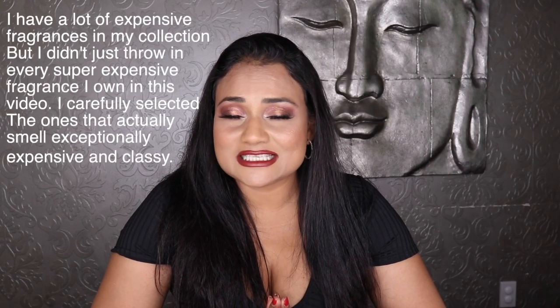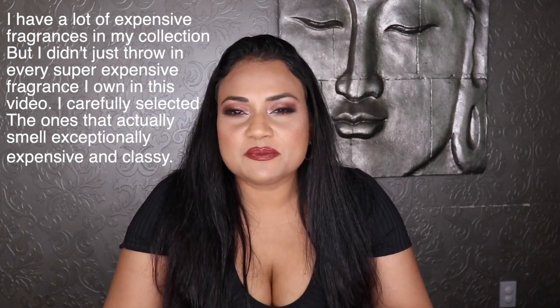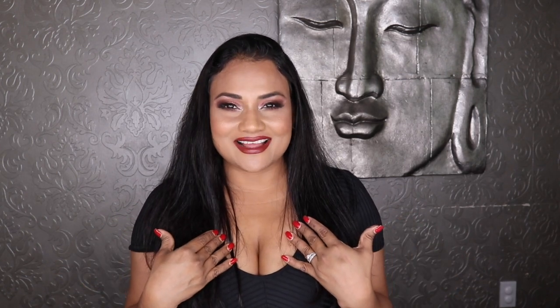These fragrances not only smell rich but they smell classy, and they help you feel that way from inside out. Rich people don't really try to look rich — this is more about how you feel, because what you feel inside is what you exude on the outside. If you want to look classy, you got to feel classy, sophisticated, and luxurious on the inside.